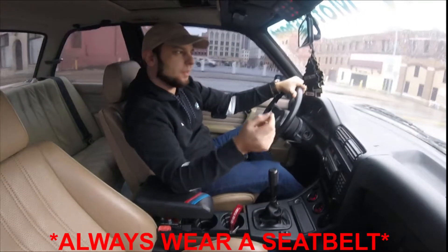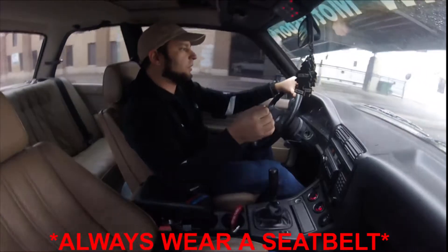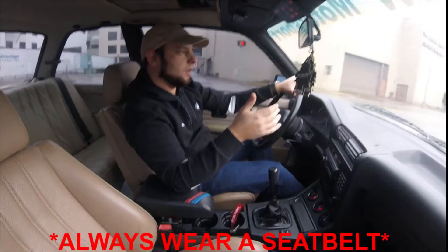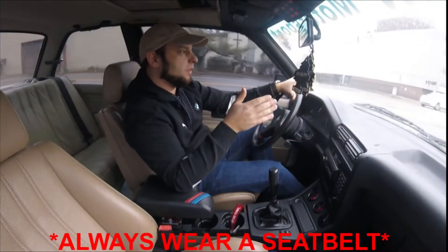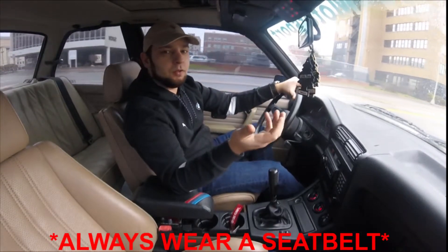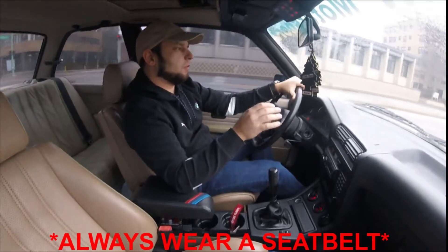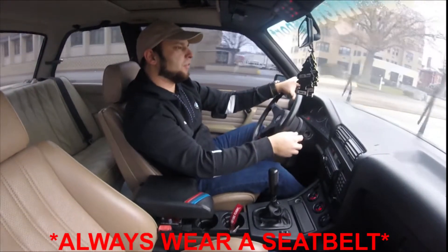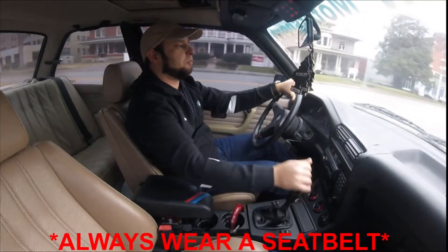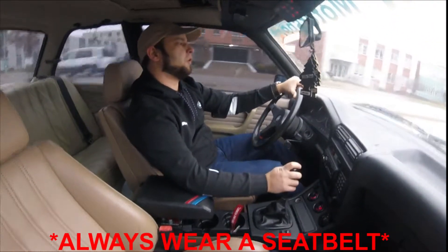I have 17-pound injectors — I mentioned 19-pound in the last video but they're actually 17-pound injectors — and that helps with idling, around-town driving, and cruising speeds. With bigger injectors and the right tune it will still run fine, maybe with a slightly choppy idle. But in this car's current form with the stock DME and 17-pound injectors, you really can't tell it's boosted until you actually get under boost.